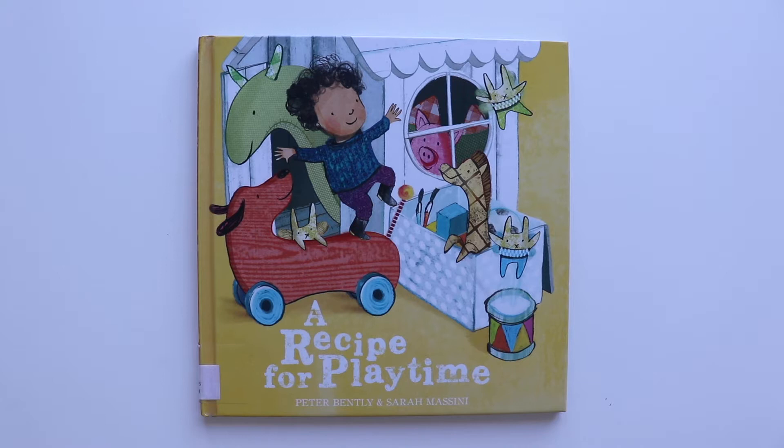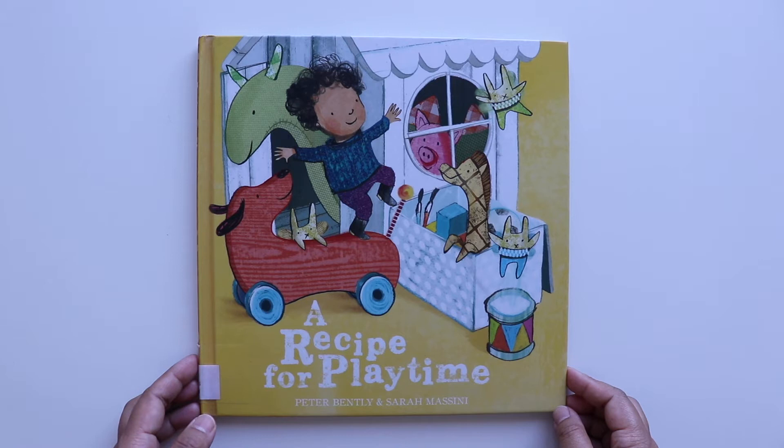Hi there! Welcome to Kids Storytime. Our story for today is called A Recipe for Playtime by Peter Bentley and Sarah Messamy.